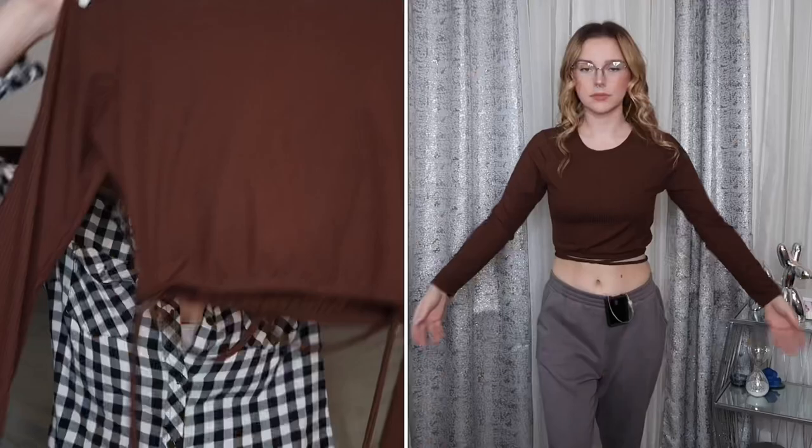I went like two days ago and I already tried something on long enough that I ended up taking the tags off and kind of wore it — shame on me, but it is what it is. I got this super cute brown cropped long sleeve top. You'll see it on the try-on. It has this little string you can tie around your waist — super freaking cute.